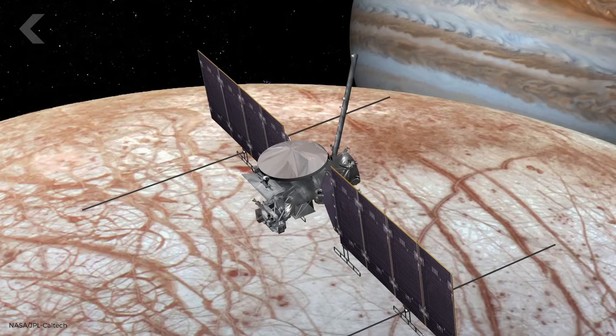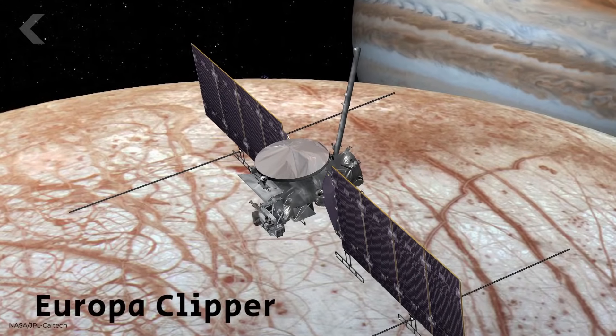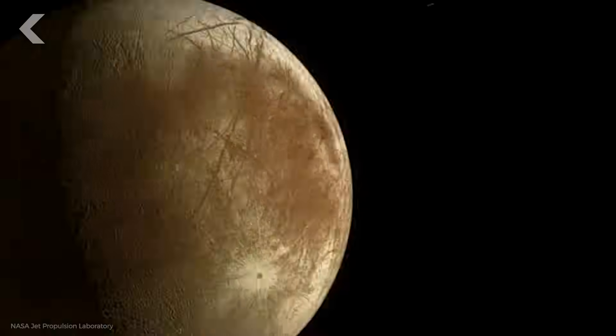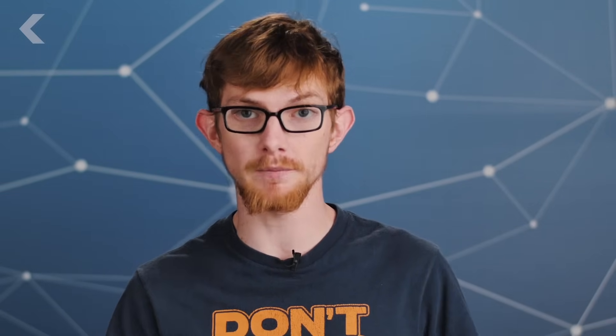NASA's next mission to an ice world will be the Europa Clipper in the 2020s. The Clipper mission will study Jupiter's moon Europa, another ice world with plumes of vapor rising above it. At over 4 billion years old, Europa is much older than Enceladus, and some at NASA believe that extra time makes it a more likely candidate for supporting life.